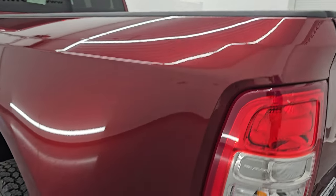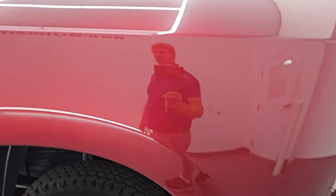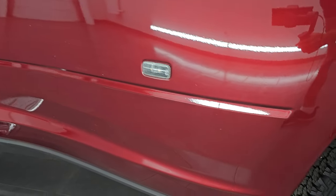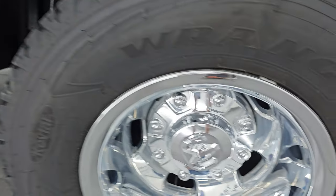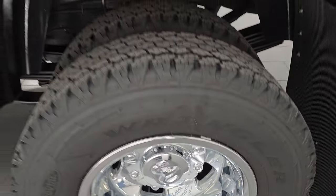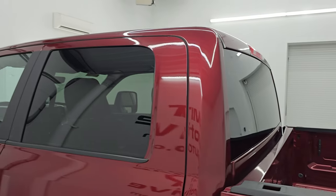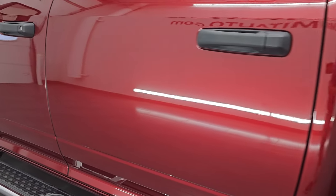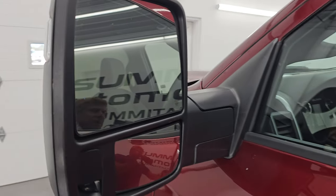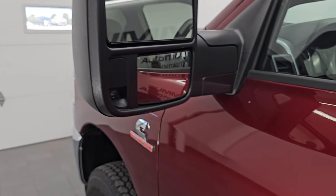Coming around to the driver's side — just as clean as the passenger side. It has the nice big mud flaps on there as well. Didn't see any dents or dings on the box, and it's in really nice shape. Back wheel simulator is in great condition. Cabin doors all look really good. This one has the telescopic tow mirrors — they're heated, with built-in directional signals and LED side lights on there.